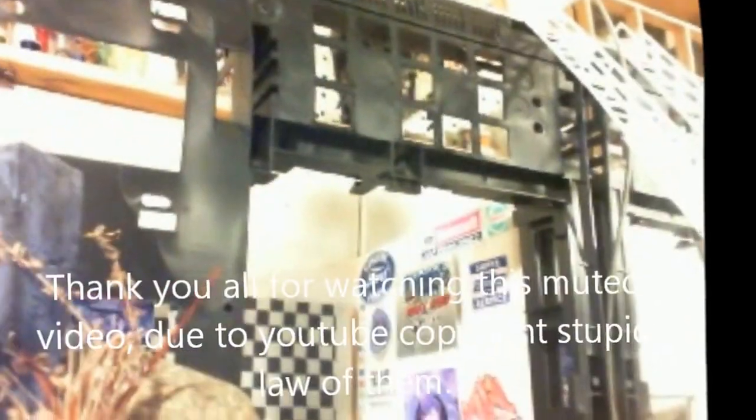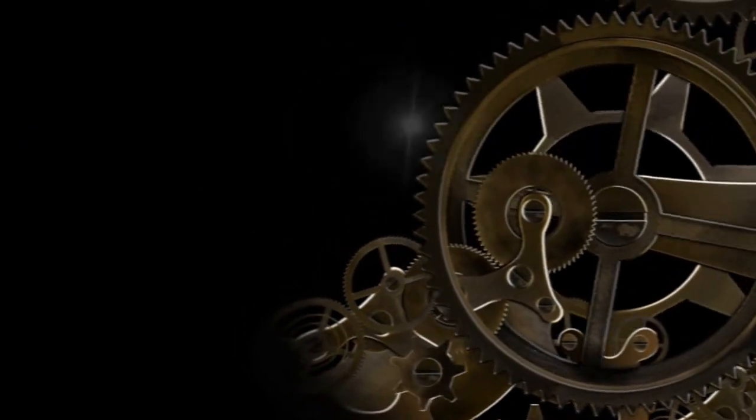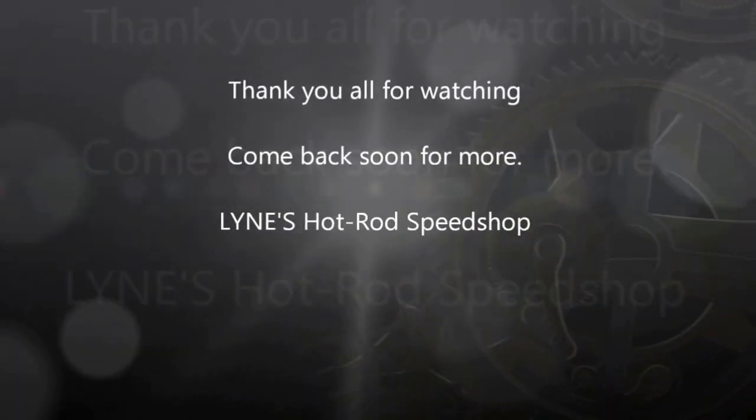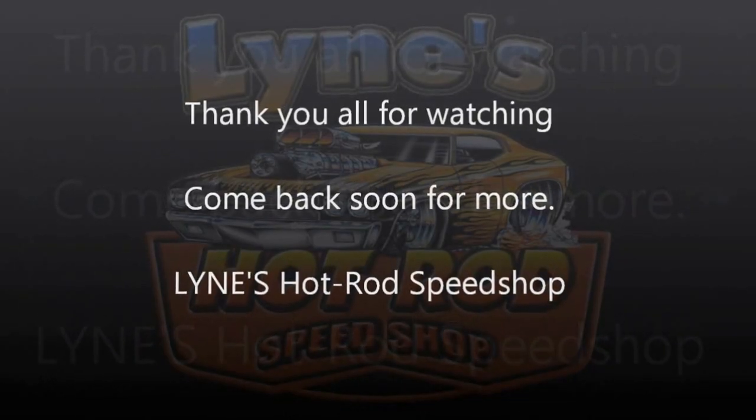I hope you guys enjoyed it. Stay tuned for the next update of Lynn's Hot Rod Complex. Thank you!